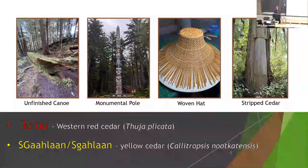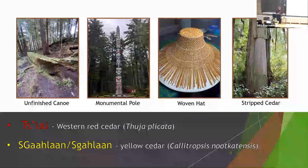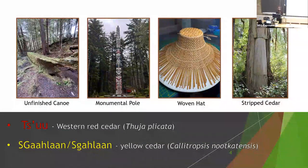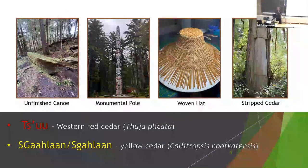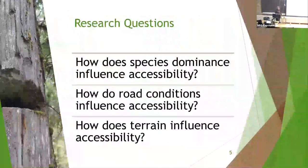Cedar, particularly old growth, is not only culturally important but also ecologically important on the islands. The management plan introduced legislative access to CSAs, but if physical access is impeded, are they really being used effectively? It's important to ensure that all members of the Haida Nation who wish to access the CSAs are capable of doing so, and that's where my research comes in.